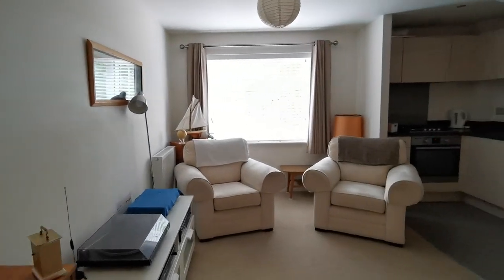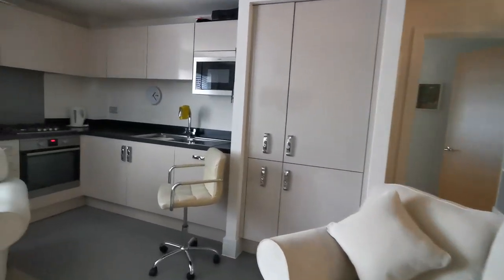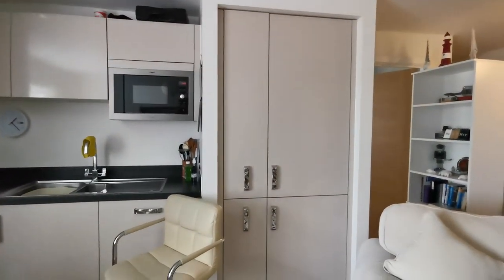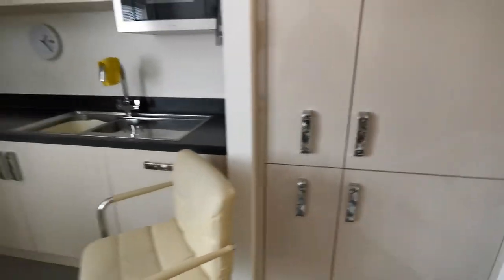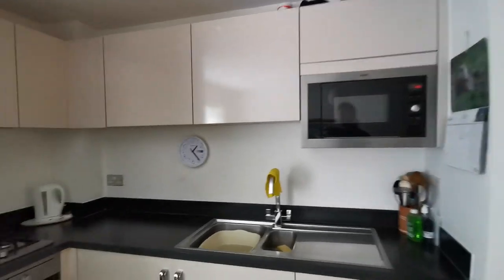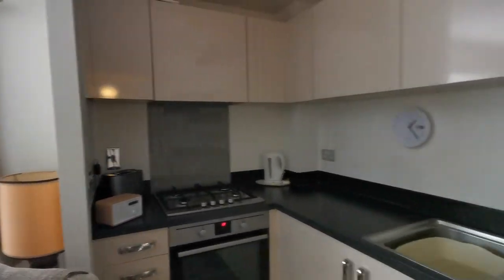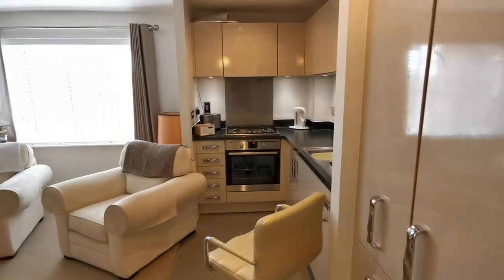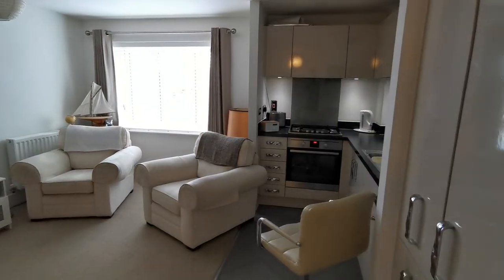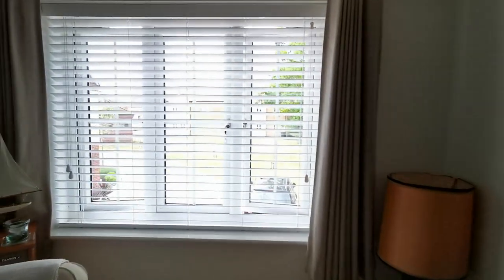In the kitchen area, we've got an integral fridge-freezer, very useful slide-in storage, an integral dishwasher, integral microwave, and an integral electric oven with gas hob and extractor hood over. We've also got under-counter lighting and a uPVC double-glazed window to the front.